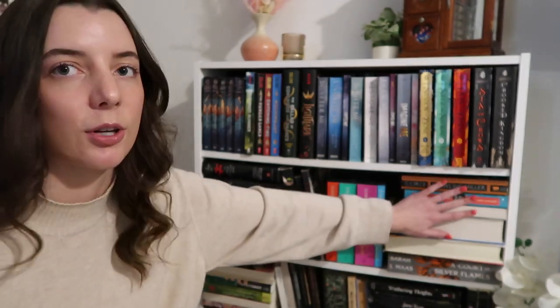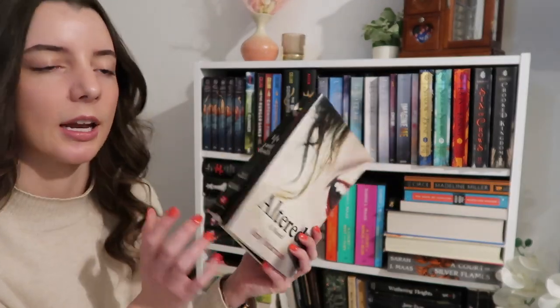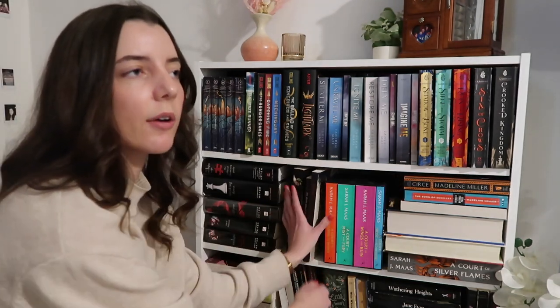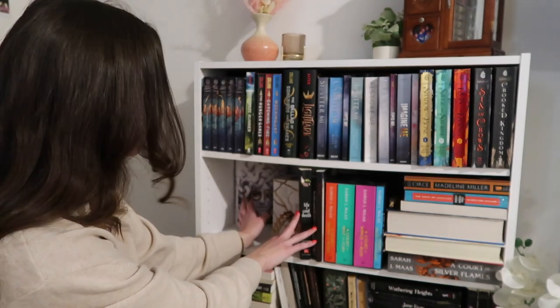Then I have my Sarah J. Maas collection. I have the Court of Thorns and Roses series and A Court of Silver Flames. I have the two published books for the Crescent City series. Here is a little bit of my Greek mythology: I have Circe and The Song of Achilles by Madeline Miller, and then I have Ariadne by Jennifer Saint. Behind here I also have Altared, kept with my vampire books because it's fitting. I actually have the Throne of Glass series in a box set behind my Sarah J. Maas books. Then I have the Cruel Prince series, plus Lore by Alexandra Bracken, and Stephanie Meyer's The Host.